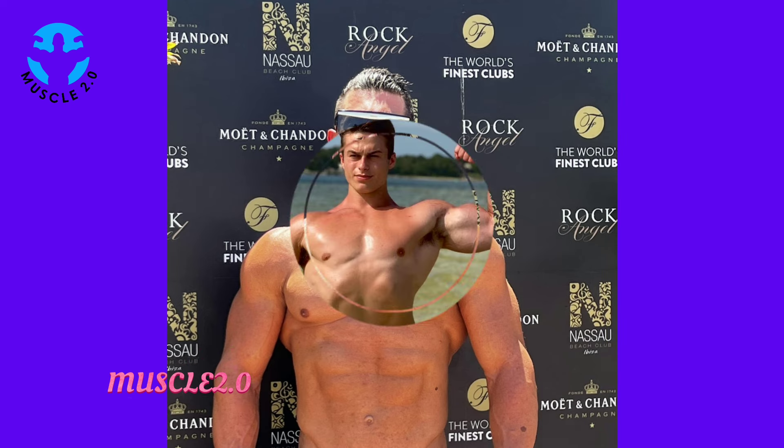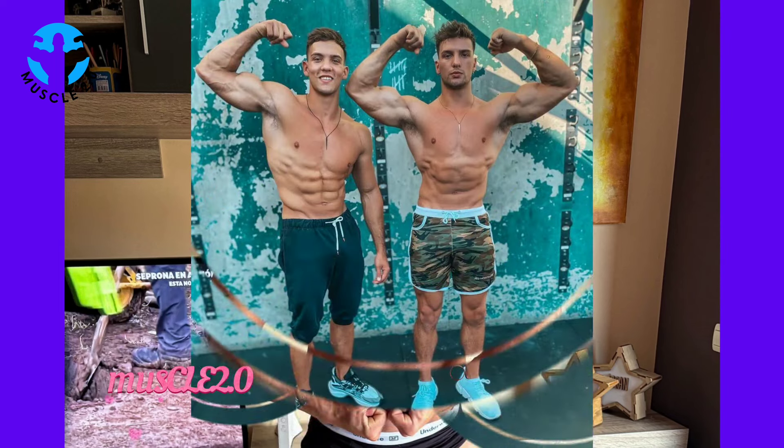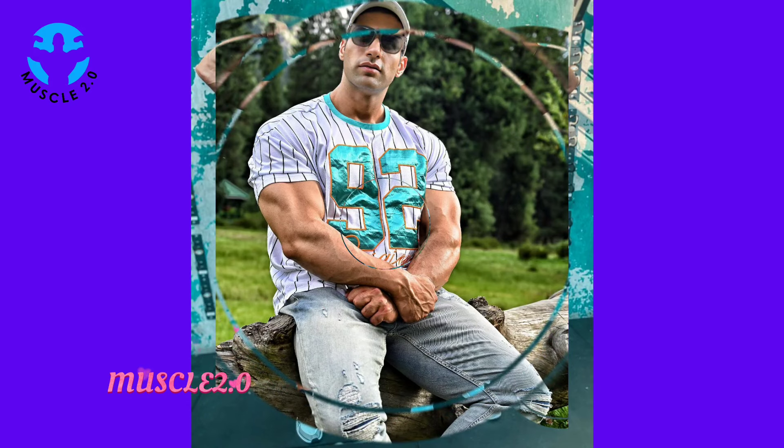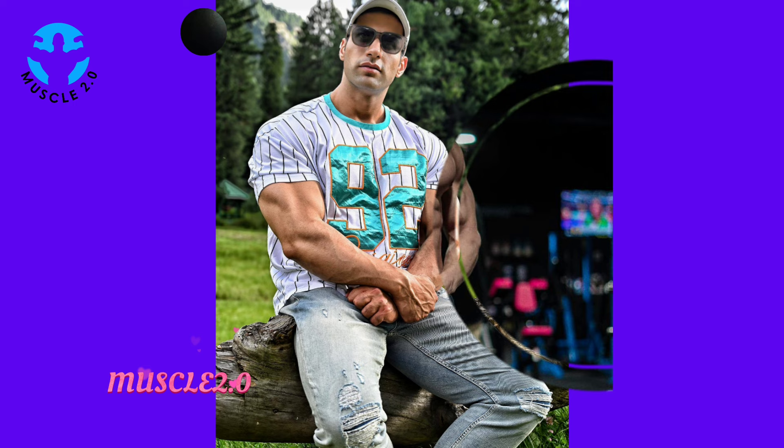The path to being shredded involves rigorous training, pushing the boundaries of strength, endurance, and mental resilience. These bodybuilders follow intense workout schedules incorporating both heavy lifting and targeted isolation exercises. Witnessing their training regimens is a glimpse into the relentless pursuit of perfection.